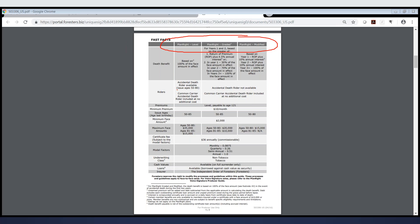The issue ages for the level benefit are from age 50 to 80. It also comes with the common carrier accidental death benefit at no extra cost. Common carrier means if they die while a passenger on something they paid a fare for — like a bus, a plane, or a train — the benefit is going to double. There's also an accidental death benefit rider available, but that rider is only available on the level benefit.